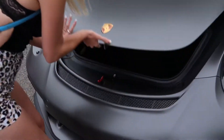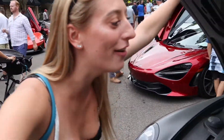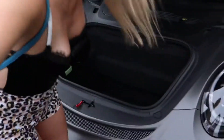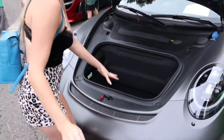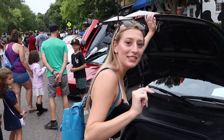Let's check out this engine. Oh my God, oh my God — is this one of those Elon Musk cars? This thing doesn't have an engine! Wait, this thing doesn't have an engine. Do you think I could fit in it?